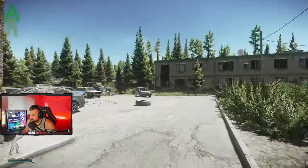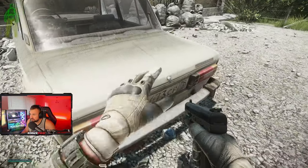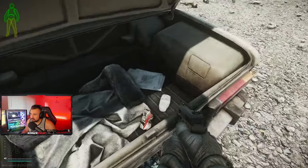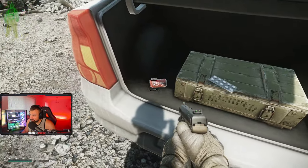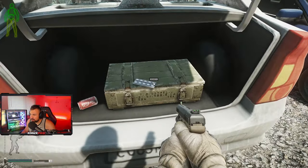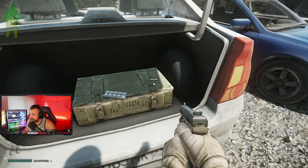Now entering two-story dorms. Let's first go over these cars here — sometimes you'll find food and crap here. I've found meds, Salewas here before, and there's a grenade box nearby.